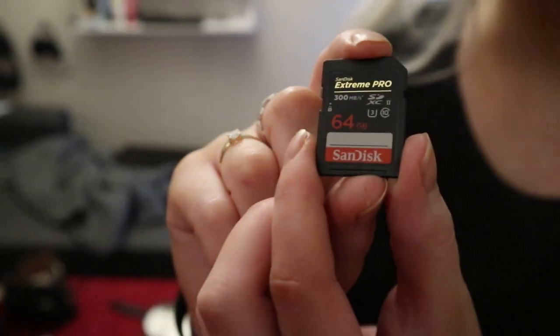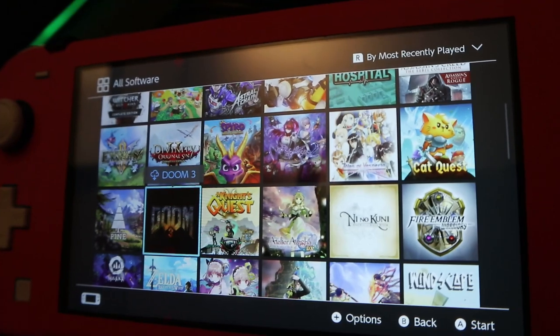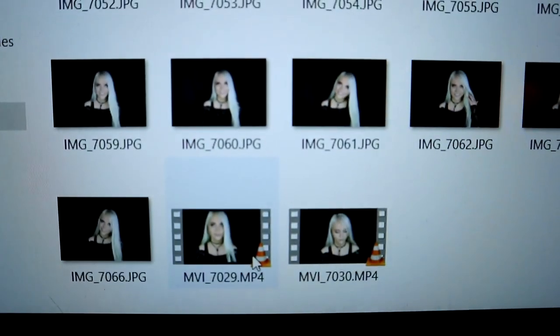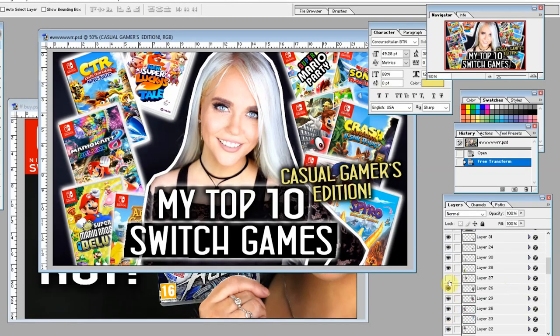I set up my lights, set up my camera, prepare everything, and then I film my video. After that it is editing time — the filming part is not the most time consuming for me; it is actually the editing. I also record my own gameplay using the Elgato HD60, and sometimes I use the in-Switch feature of recording the last 30 seconds. Then after all of this, I go for a thumbnail and a theme, and decide on a title.